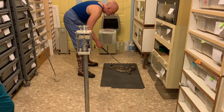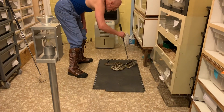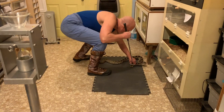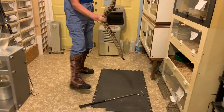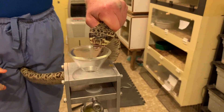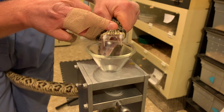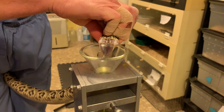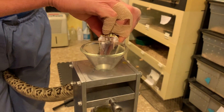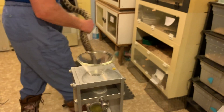This snake is really exhibiting a thing that Eastern Diamondbacks are kind of known for — that kind of sideways, backwards crawling is a really typical way for them to escape from something they're afraid of. They'll kind of crawl backwards while still looking at the thing that they're worried about, so that's kind of what that snake was doing. It was attempting to escape while still keeping an eye on Jim.